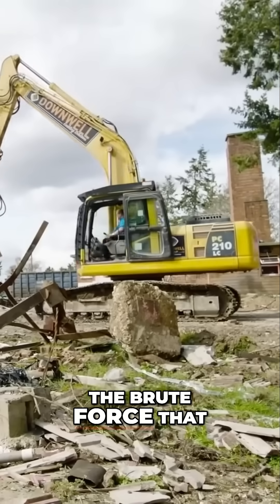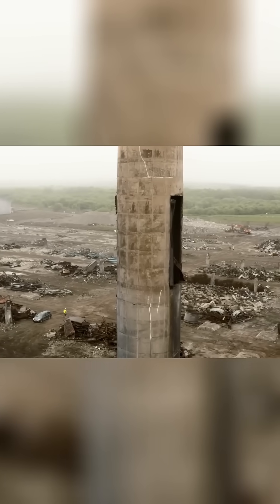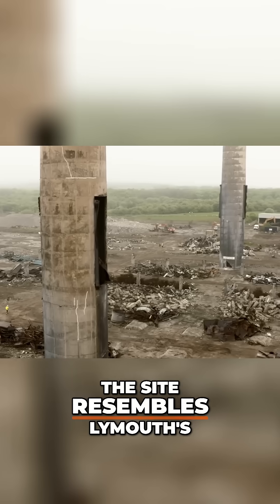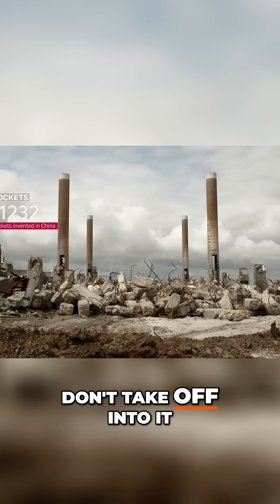With the shed gone and the chimneys now fully accessible, the site resembles Lyomath's answer to NASA's Cape Canaveral. Let's just hope these rockets clear space and don't take off into it.